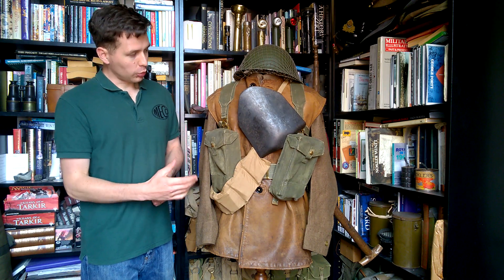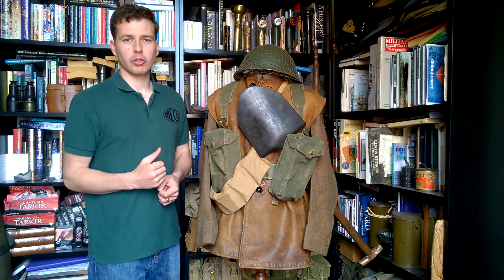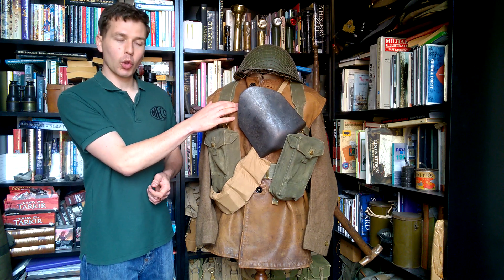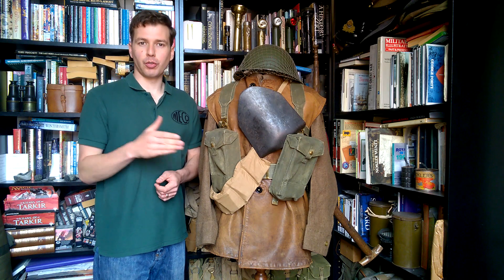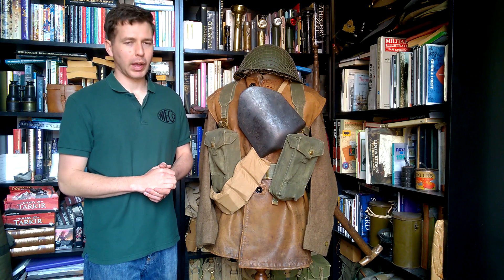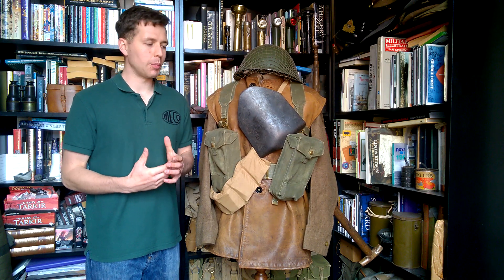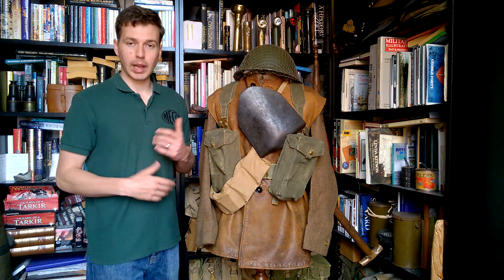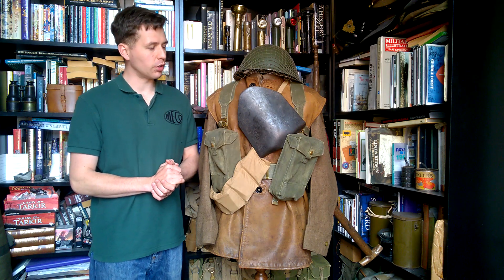The standard uniform is worn - we have a battle dress blouse underneath the leather jerkin here, so standard battle dress blouse and trousers would be the uniform at this time. The leather jerkin is worn over the top for warmth; the winter of 1944-45 was rather cold and through into the spring it was still not the best weather. The jerkin is very commonly seen in period photographs - an excellent cold weather garment, much more practical than the great coat in terms of being able to move.